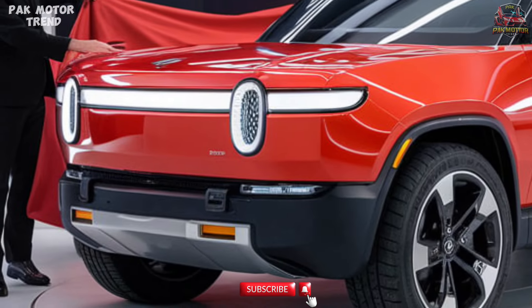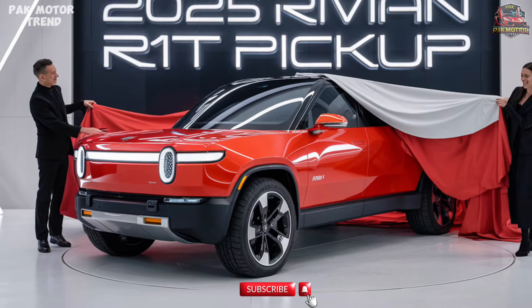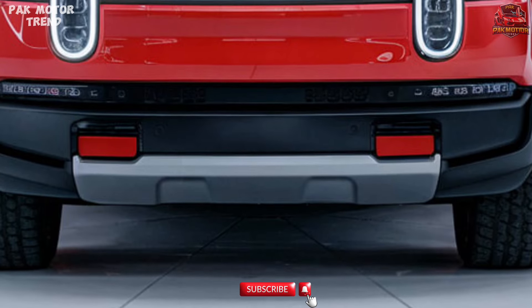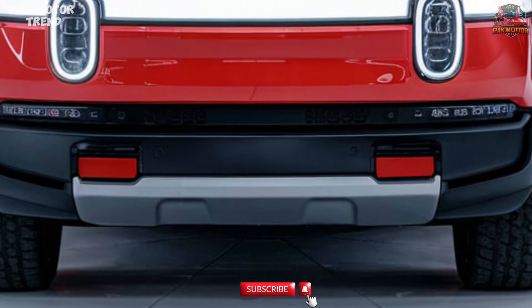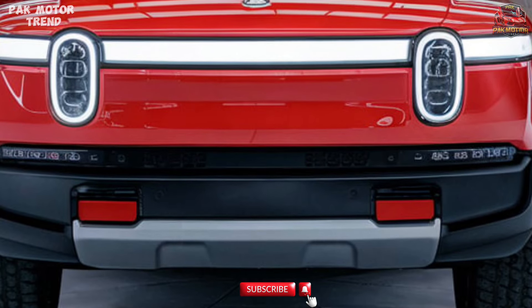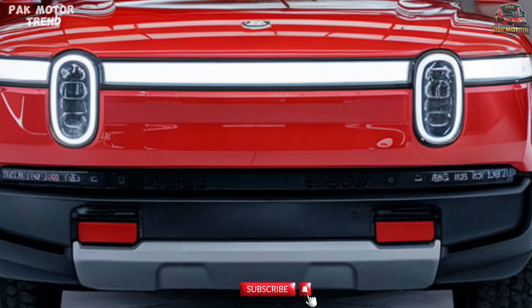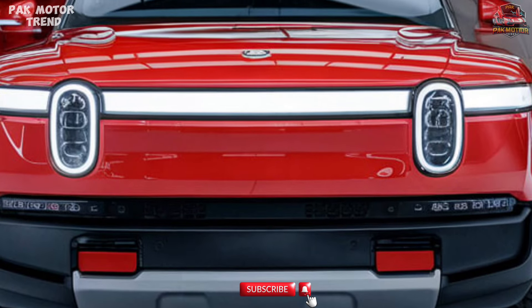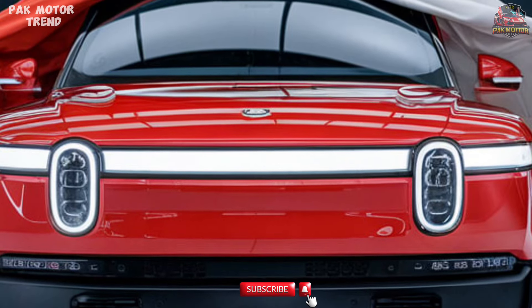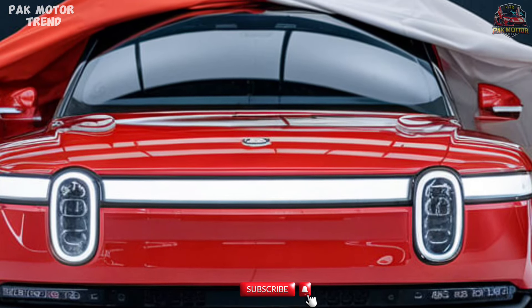Charging and Sustainability. Sustainability is at the core of the Rivian R1T with eco-conscious materials and industry-leading charging options. DC fast charging adds up to 140 miles of range in 20 minutes, with access to Rivian's growing Adventure Network of fast chargers. The R1T is built with sustainable recycled materials and designed for long-term durability.